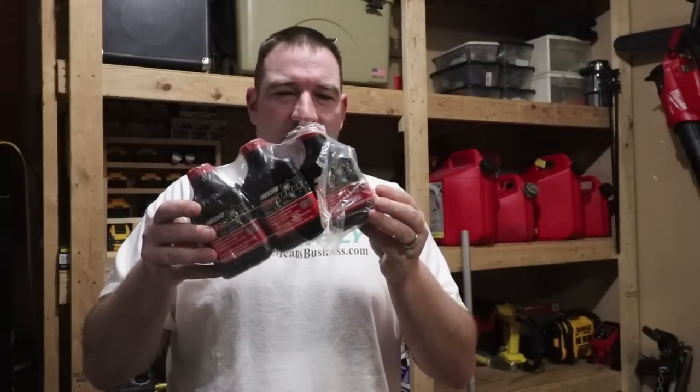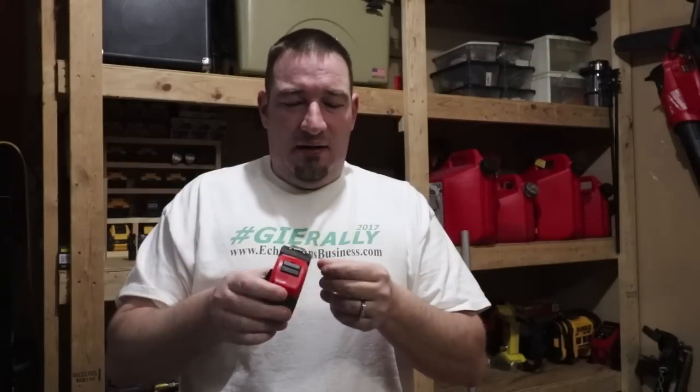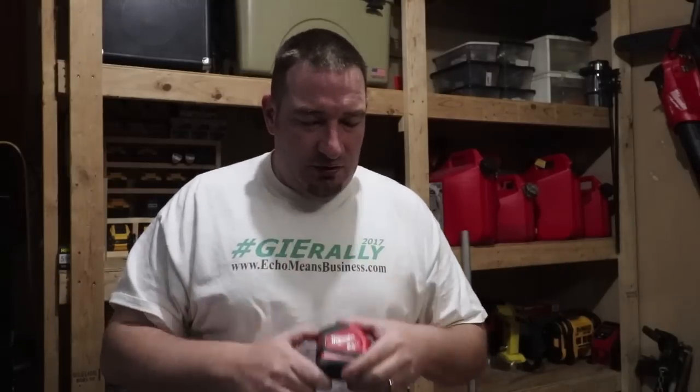Two-cycle oil — I always keep two-cycle oil in there so that if I need to fill up, I've got it with me. Tape measure — I always carry a tape measure because if a customer calls me and says they need a quote, I can measure the gate to see if my mower will fit through it or if I'm going to have to use my push mower. That helps me with my quote a lot. So a tape measure is a must.